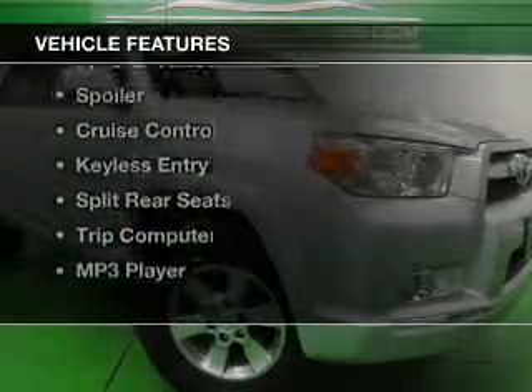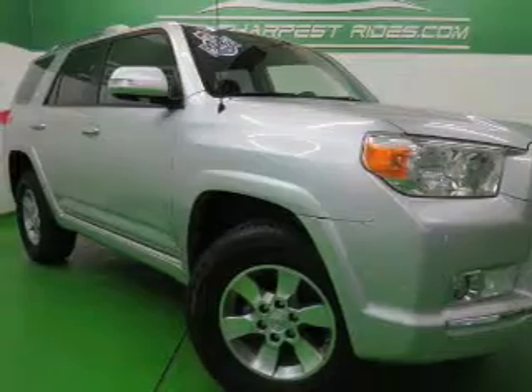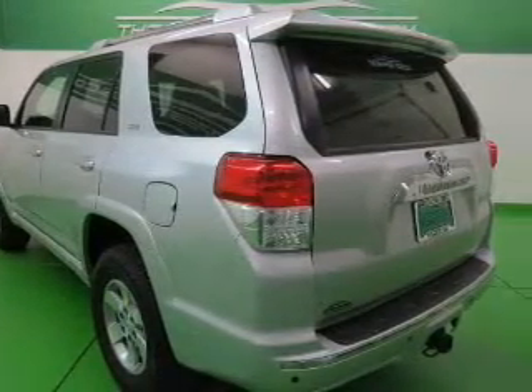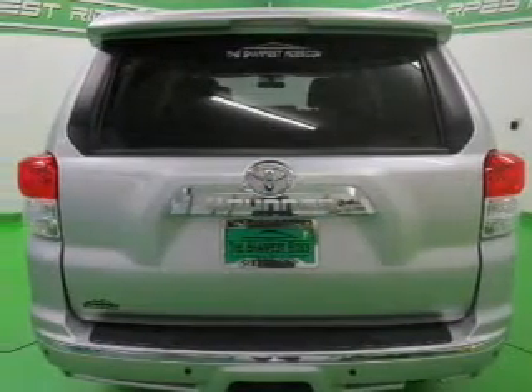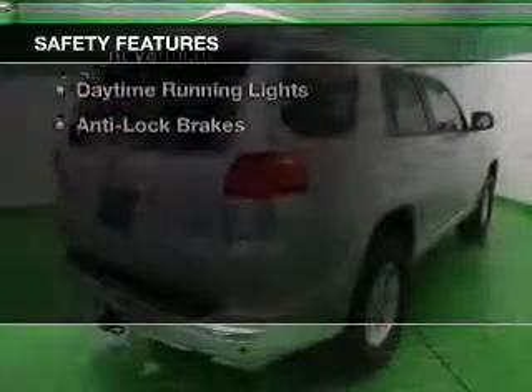The features include Bluetooth connectivity, Sirius XM satellite radio, digital audio input, tilt and telescopic steering wheel, a spoiler, cruise control, keyless entry, split rear seats, a trip computer, and MP3 player.